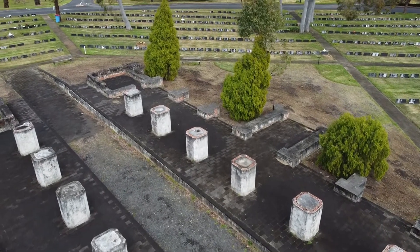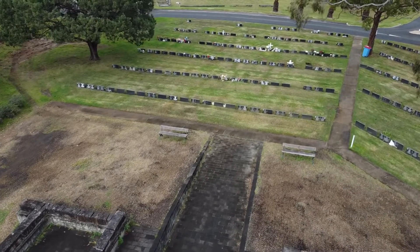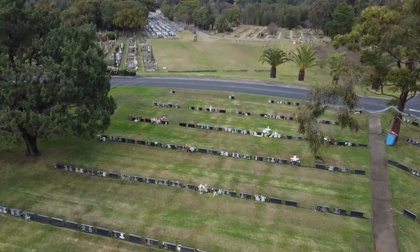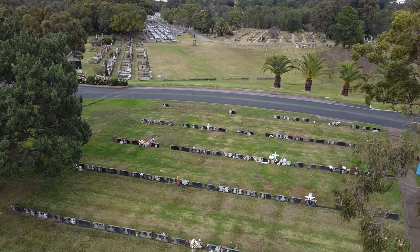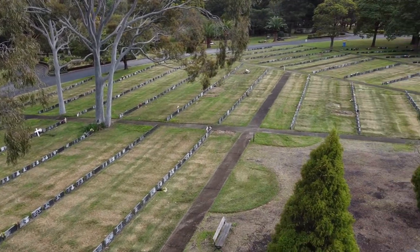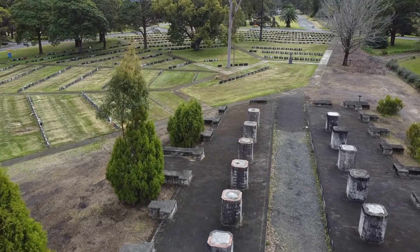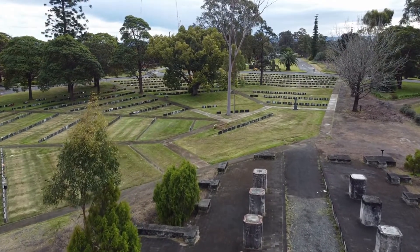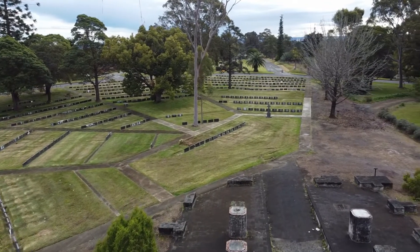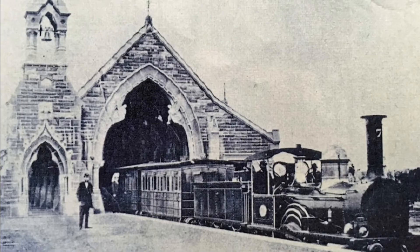Here we see the footings of the mortuary station, which was built around 1869. It remained until around 1948, when it was demolished piece by piece. Each of the pieces were actually labelled, and the building was reassembled in Canberra — in Ainsley, actually — and became the All Saints Church in Ainsley, where it stands to this day. Interestingly, in the old photo the bell tower is on the left-hand side, but in the photo of the church as it stands today, they put the bell tower on the opposite side.